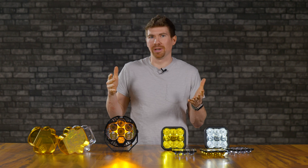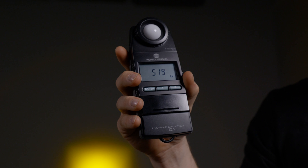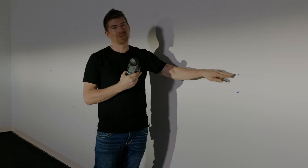The digital lux meter we're using is the Konica Minolta T10A. This is a really good digital lux meter, and if you want to see exactly how we tested these to give you the most accurate measurements possible, check out our other video on how we test.